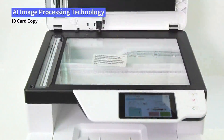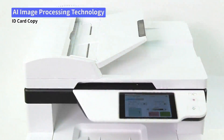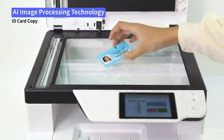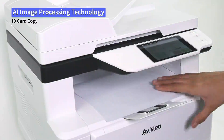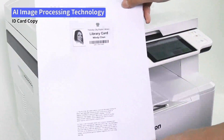No need to align the card against a size mark — cards can be randomly placed on the platen glass. With AI image processing capability, the front and rear sides of an ID card randomly placed can be copied perfectly onto a single side of a sheet.